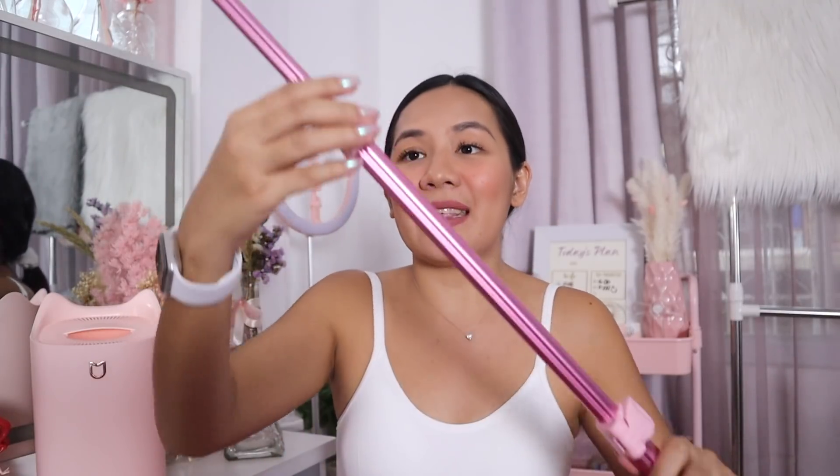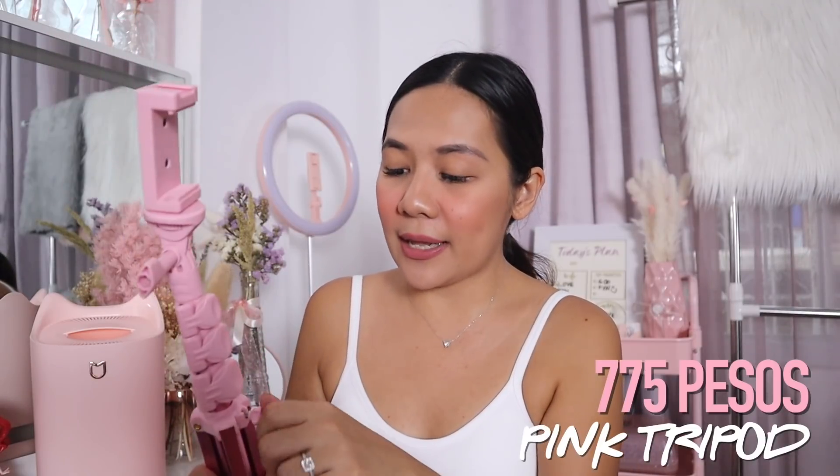Another one from Lazada — hindi siya home haul pero gusto ko na rin sa inyong ipakita kasi sa home lang naman ako nag-work, so pwede na rin siyang home haul. I got this pink tripod — super cute, it's metallic pink. Pwede siyang pang-selfie, pwede rin siyang gawing tripod pang-film. It's 775 pesos — I know it's on the pricey side, pero kung mag-invest naman ako for my work, it's okay. Pwede siyang pang-selfie stick kasi maliit siya, or pwede mo rin siyang patangkad — super tall. You can use it as a tripod when you film or do some TikToks. Nasira na yung black tripod ko, so it's about time.